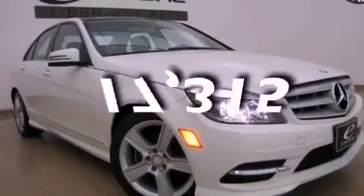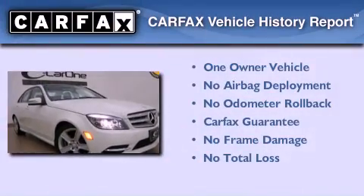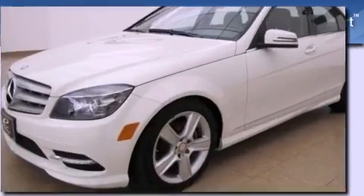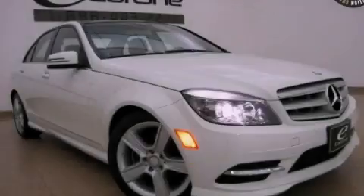This vehicle has fewer than 18,000 miles on the odometer. This Mercedes-Benz has had only one owner and it qualifies for the Carfax Buy Back Guarantee. Please call today to reserve this vehicle for a test drive.